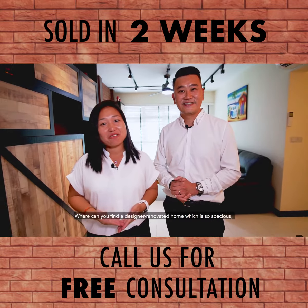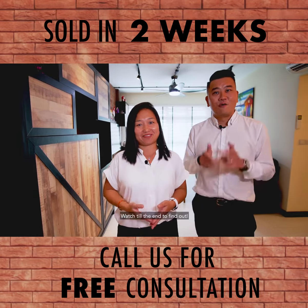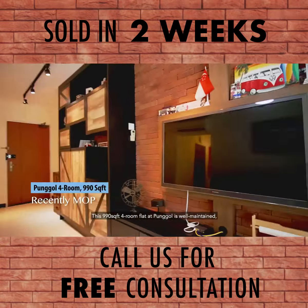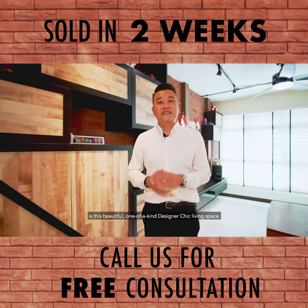Where can you find the designer renovated home which is so spacious and convenient yet comes at a very good price tag? Watch to the end to find out. This 990 square feet four-room flat is well maintained and found in the newly MOP cluster in Punggol Place. The first thing you see when you come home is this beautiful living space.